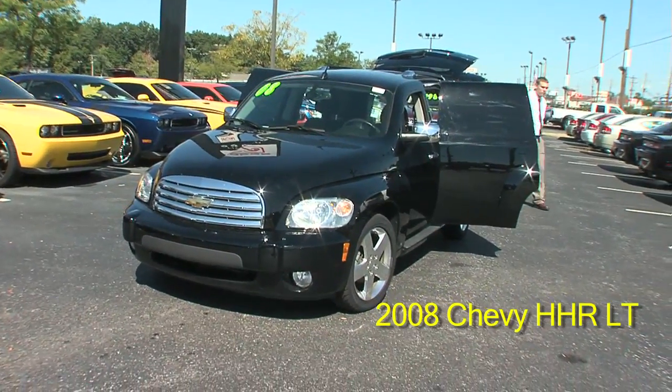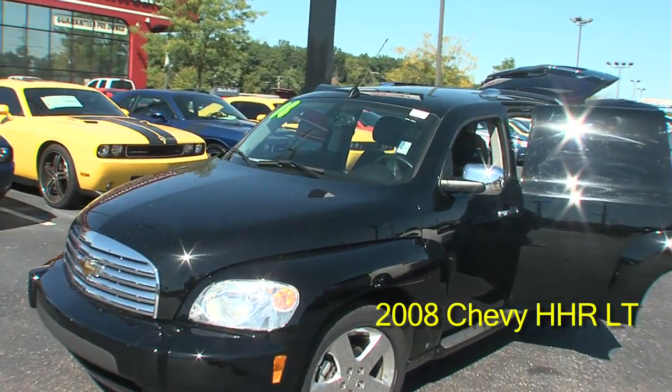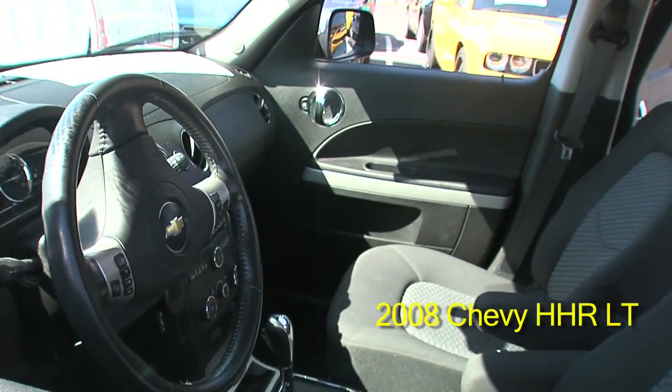It has a 2.4-liter four-cylinder engine, automatic, console, center armrest, bucket seats, traction control, CD player, air conditioning, trip odometer.